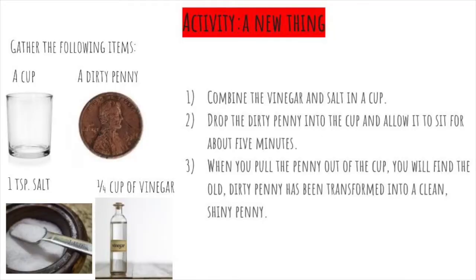So you're going to combine the vinegar and salt in the cup. You're going to drop the dirty penny into the cup and allow it to sit for about five minutes. When you pull the penny out of the cup, you will find the old dirty penny has been transformed into a clean, shiny penny.